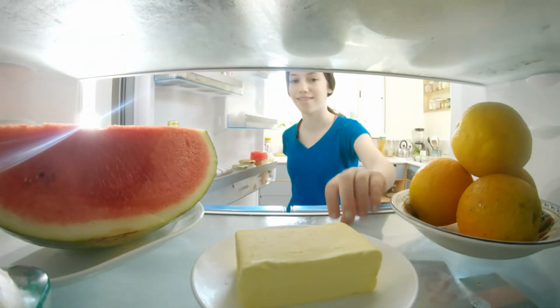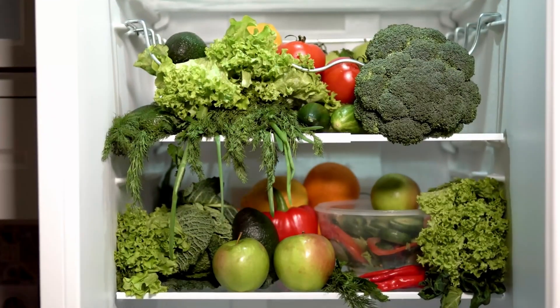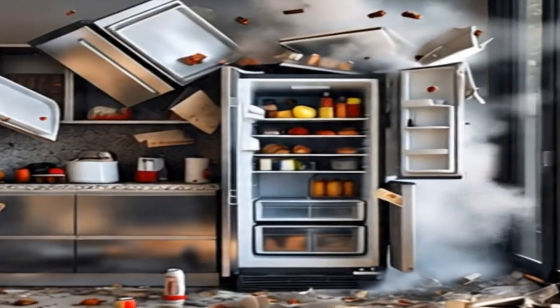Imagine that quiet, reliable appliance in your kitchen, used every day to keep your food fresh, suddenly transforming into a terrifying danger. Have you ever considered that your refrigerator, which we consider a safe household item, could actually be a source of an explosion?